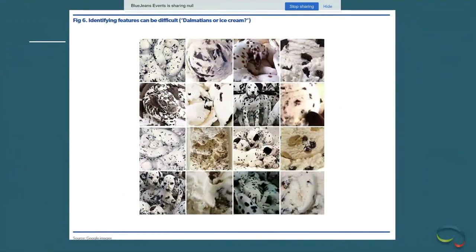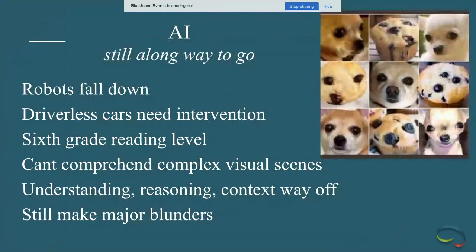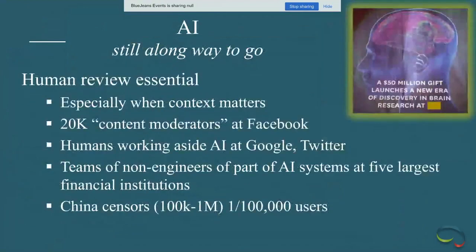AI does remarkably good work with image recognition — distinguishing dalmatians from chocolate chip ice cream — but it still makes flamboyant failures, like not being able to tell a chihuahua from a blueberry muffin. Humans are still involved in all AI-intensive operations where context matters: 20,000 content moderators at Facebook, lots of humans at Google and Twitter adding judgment alongside AI.